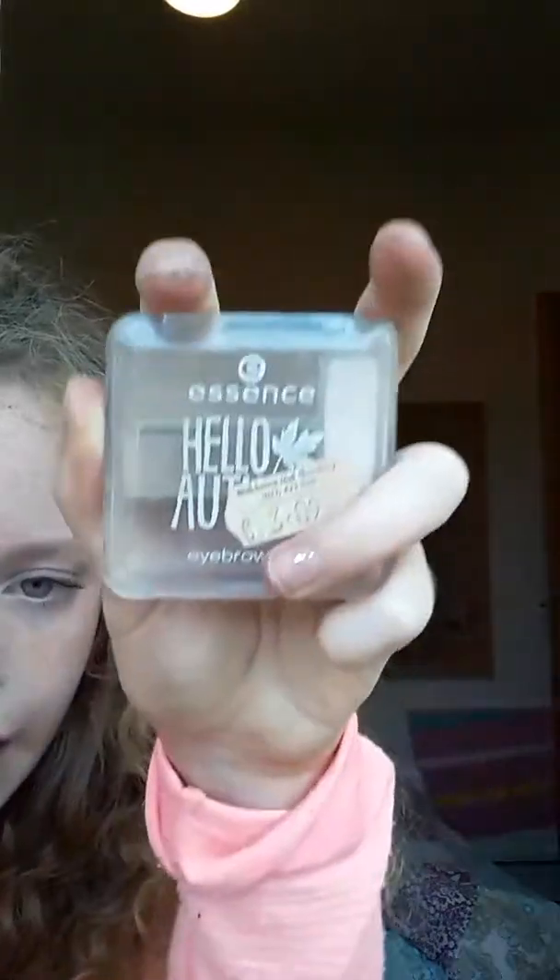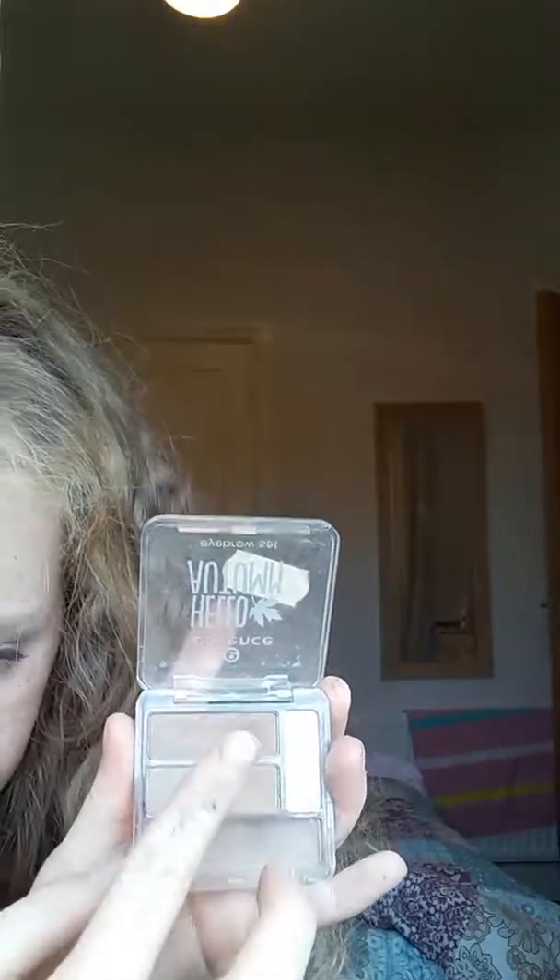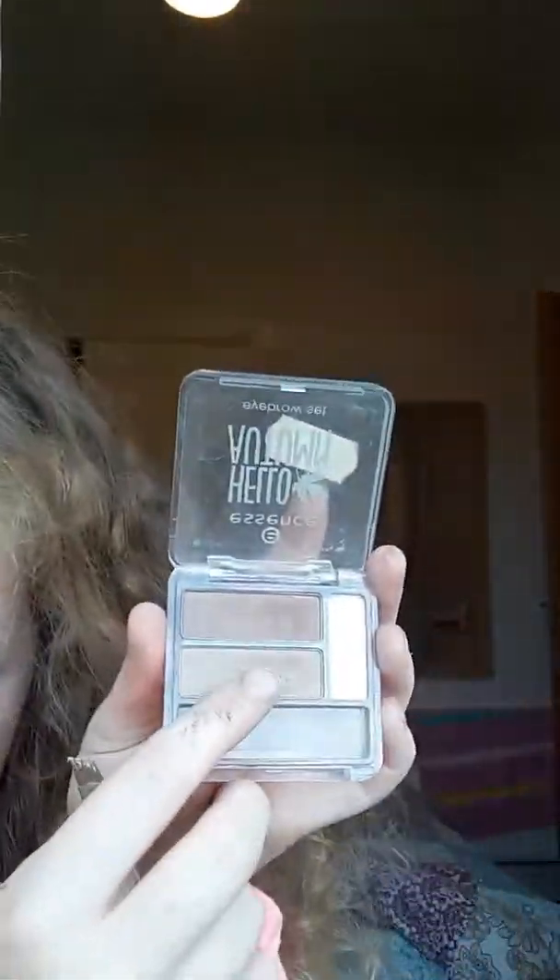Now I normally do my eyebrows. I use a Hello Autumn kit set, and it comes with a light shade, a dark shade, and a browner shade. I think I'm just going to use this color. So I have done my eyebrows.